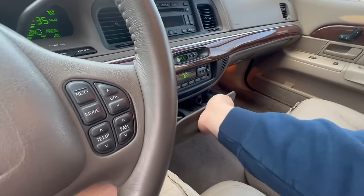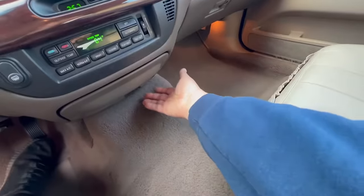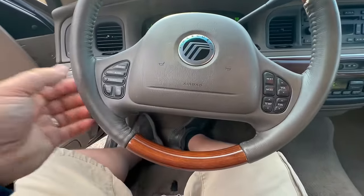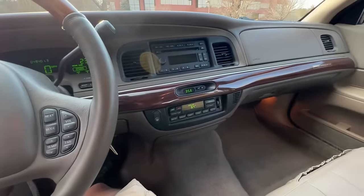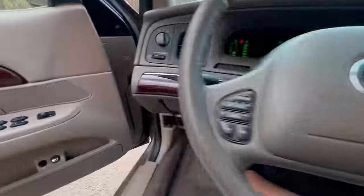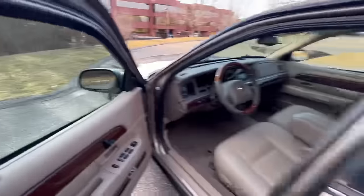There's a center pull-out cup holder and a power point down here. It has all the cruise control buttons just like on the older Town Cars, which is kind of neat — it retains that older Panther style. We already popped the hood and trunk, so let me show you those.